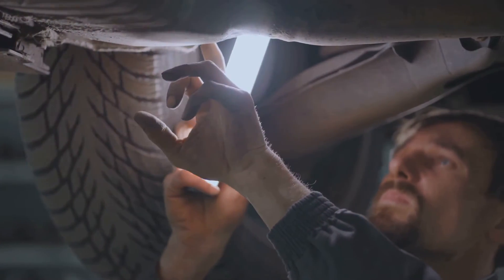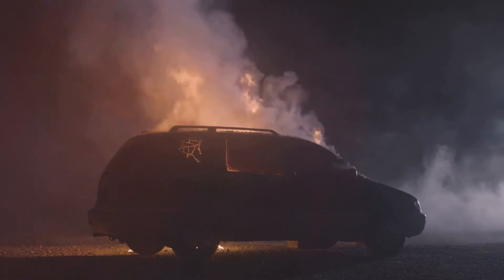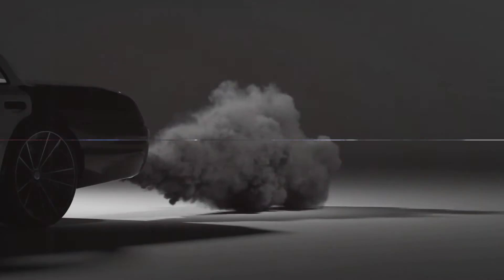Check your air filters, test your fuel injectors, and consider consulting a professional. Remember, a quick response can save you from potential engine failures and expensive repairs down the line. So if you see black smoke, don't ignore it — diagnose and fix the issue as soon as possible.